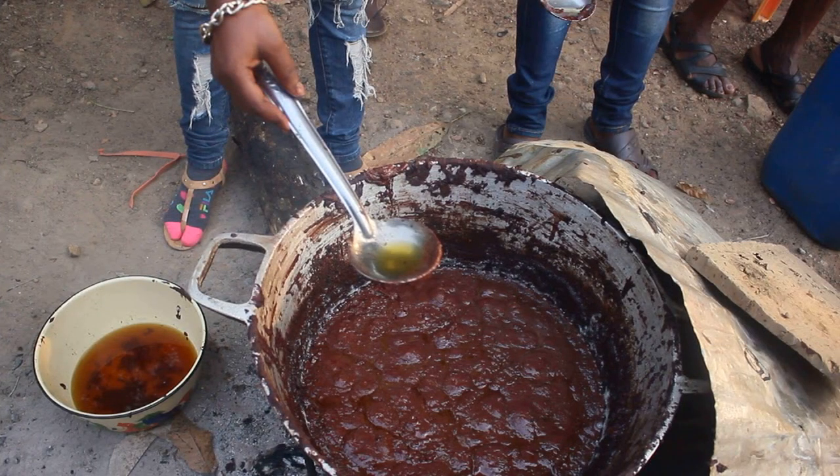En sixième point, quand vous constatez que la pâte est devenue lourde et que l'huile commence à apparaître à la surface, vous allez ajouter de l'eau froide. Laissez reposer quelques minutes : vous verrez l'huile remonter au dessus de la préparation. Vous pourrez ainsi recueillir toute l'huile visible à la surface.